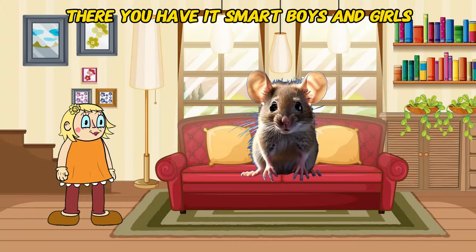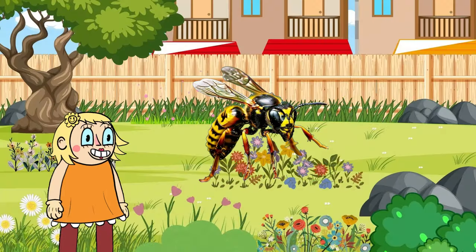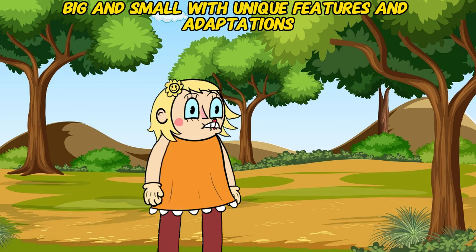There you have it, smart boys and girls! We've shrunk down with the mouse, buzzed around with the wasp, and swung through the trees with the monkey. Remember, nature is full of amazing creatures, big and small, with unique features and adaptations.